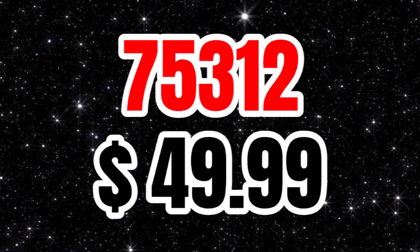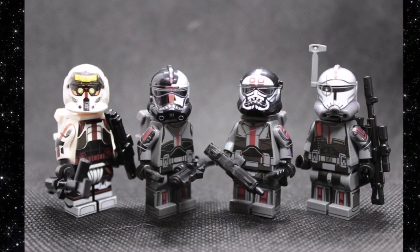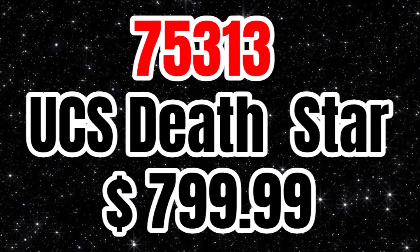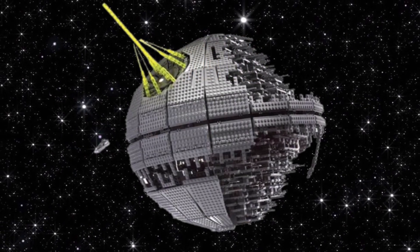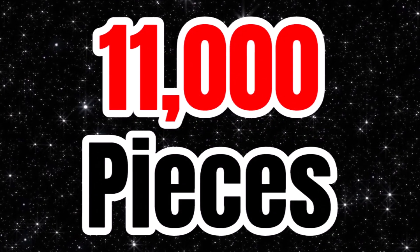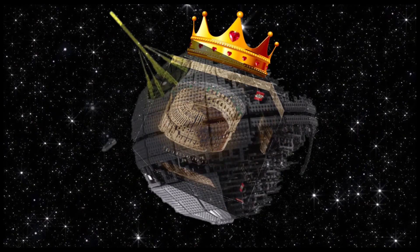Now we get on to the massive, humongous LEGO set: 75313, the UCS Death Star 2, at $800. Have you got over the price tag? This is going to be 11,000 pieces, making it the biggest LEGO set ever. Sorry Coliseum — you're not the biggest one anymore, you didn't last too long. UCS Death Star 2 is going to be the biggest LEGO set ever.